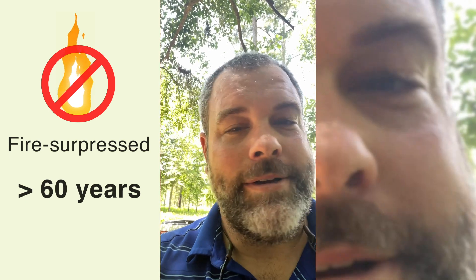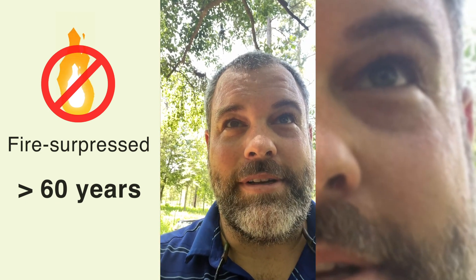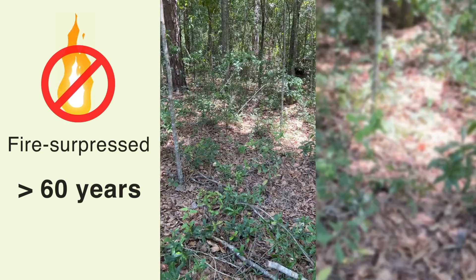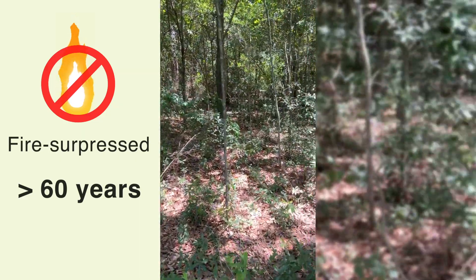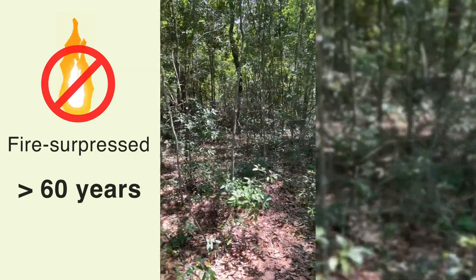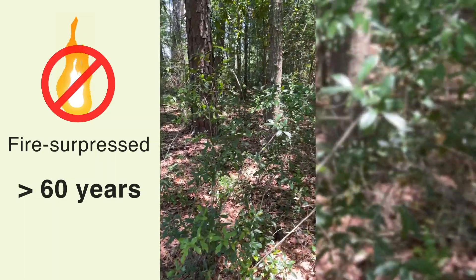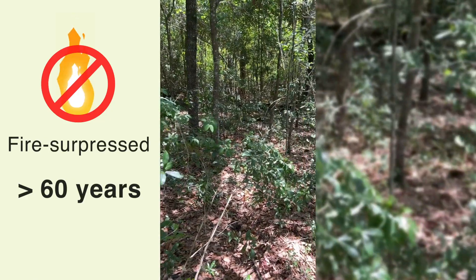Got to go into the no-burn. Hasn't been burned in over 60 years, and I'm already getting bitten by insects like mosquitoes, and I know I'm going to be getting ticks off of me, but it's all in the name of science. Looks a lot like what a lot of the landscape looks like unfortunately, and this is going to be tick-infested, but we're going to see how a nest would fare in this.